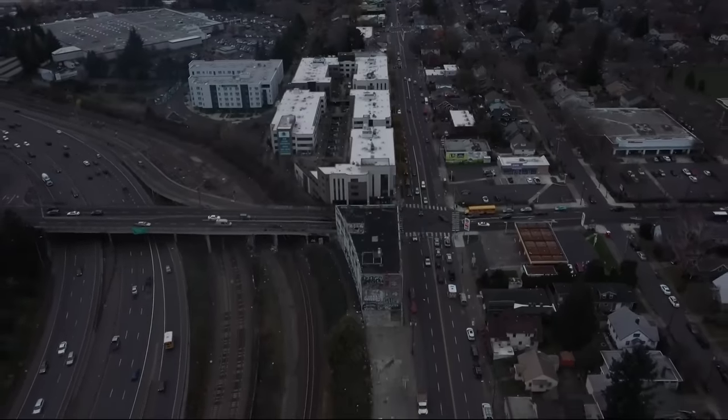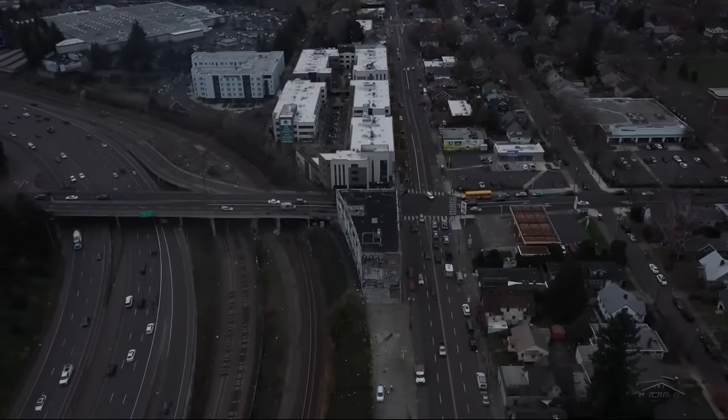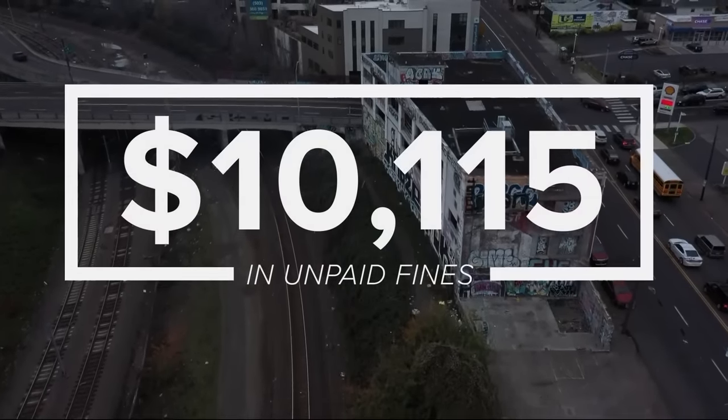In the meantime, the building fell into disrepair, generating complaints. Since 2019, there have been eight code enforcement cases at the property. 'When you have bricks falling off a building or broken windows and glass on the sidewalk, that poses a danger to the public.' Currently the property has unpaid fines totaling more than $10,000 for code enforcement violations.